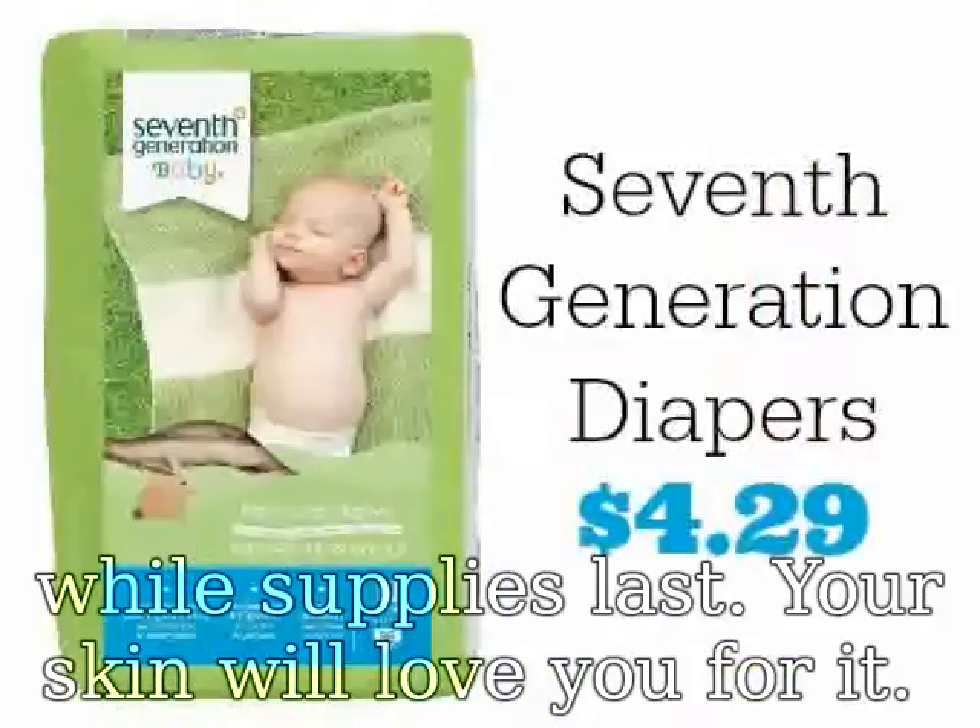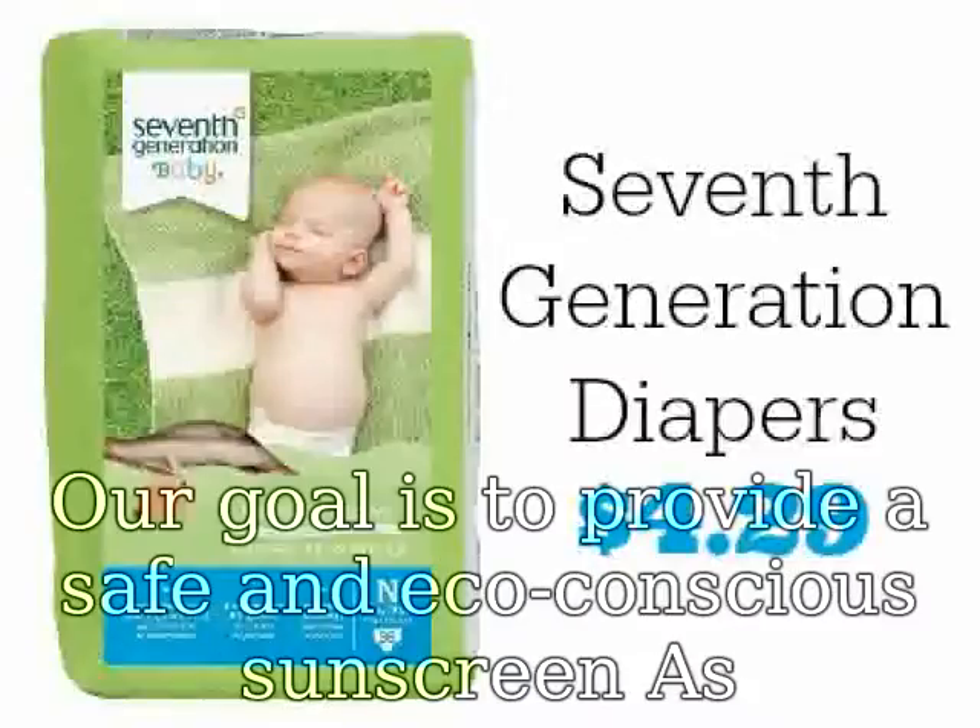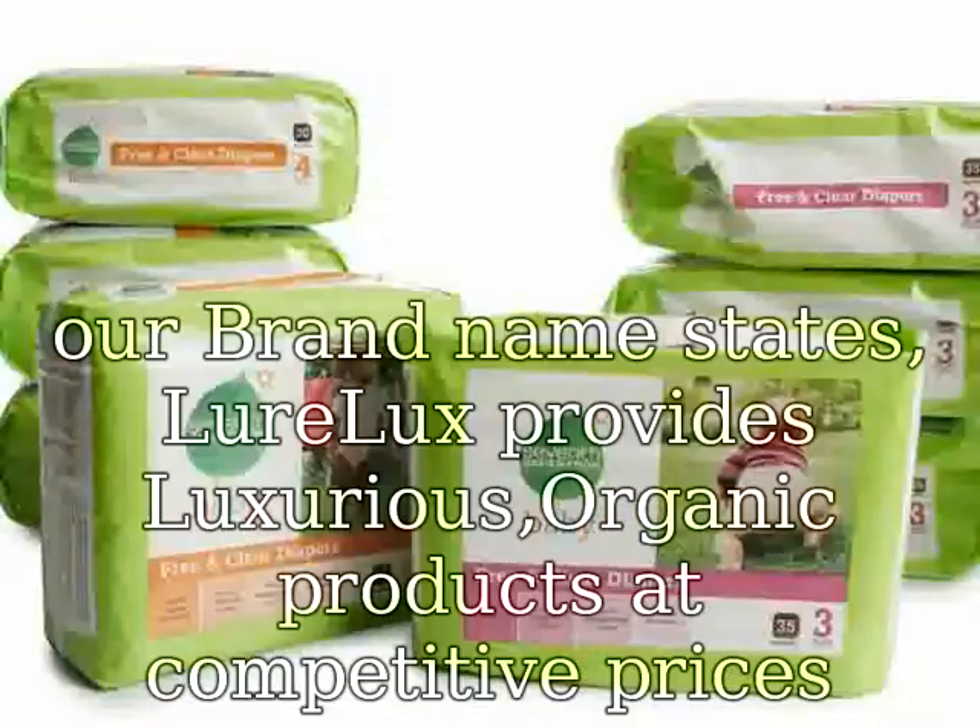Your skin will love you for it. Our goal is to provide a safe and eco-conscious Sinscreen. As our brand name states, Lurelux provides luxurious organic products at competitive prices.